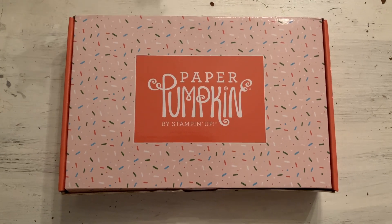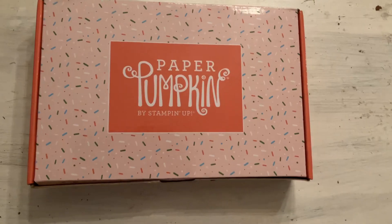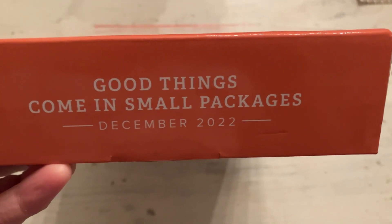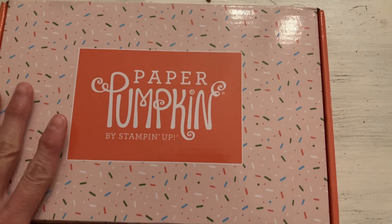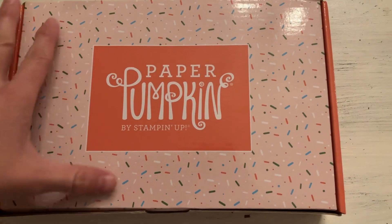Hello, this is Hannah with Hannah Crafted Gifts. I'm rolling up the sleeves on my pajamas so you don't see that I'm wearing them. I have the Good Things Come in Small Packages December 2022 Paper Pumpkins, the last one of this year, and I am in love with the box. It looks like confetti or sprinkles and it goes all the way around. I think that is just such a fun specialty box.